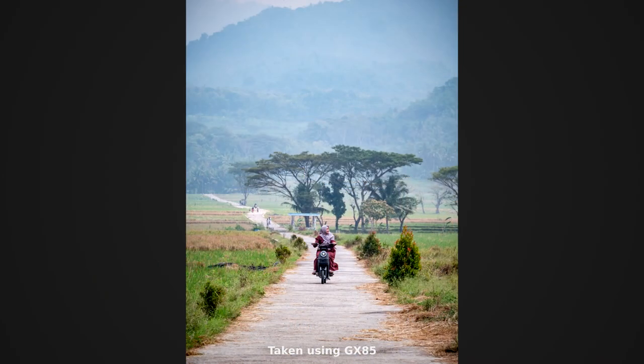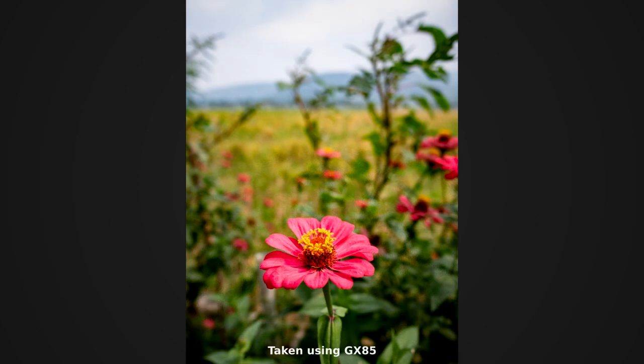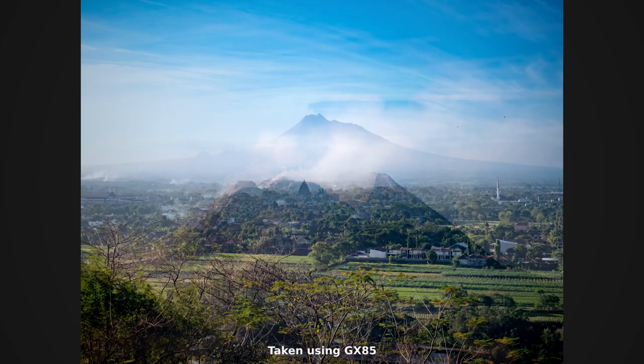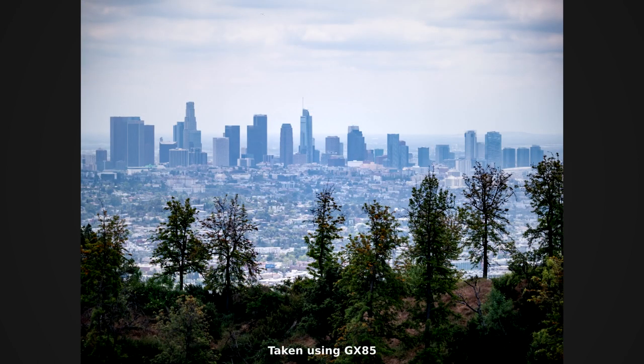More than good enough is the keyword here. We don't always need perfect image quality — we don't always need that full-frame bokeh or large megapixel count. Sometimes good enough is better for you; it makes your workflow faster and more efficient. And that's what I love from the GX85.